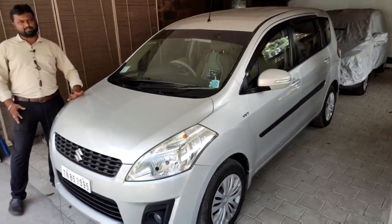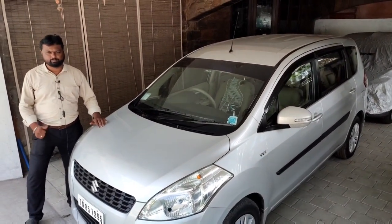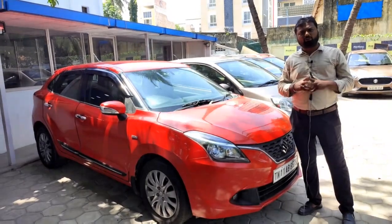This vehicle comes with A/C power, central locking, and seat covers. Look at the vehicle.